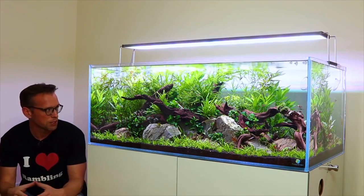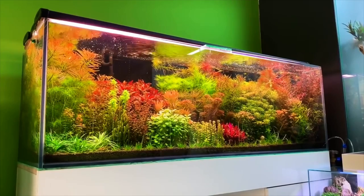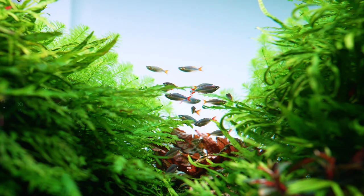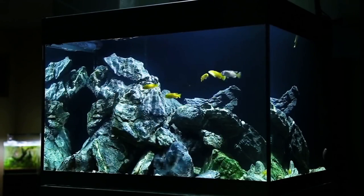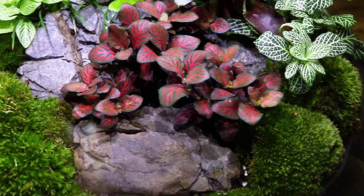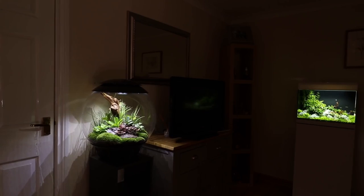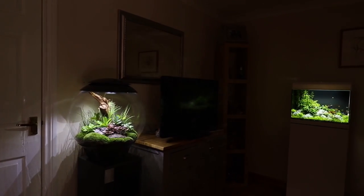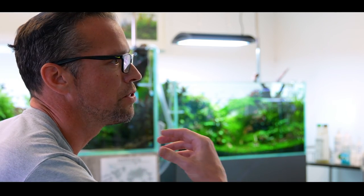Whilst young people today might not get the chance to be inspired by Takeshi Amano's work, George and others like him share their tips and advice through social media, passing the baton to the next generation. "If I had to have an aquarium and it could only have fish or plants, I'd definitely only have plants. Fish are beautiful — they swim around, they're a living entity — but for me, plants are where it's at. The more immersed I am in plants, forests, or woodlands, the more relaxed I feel."